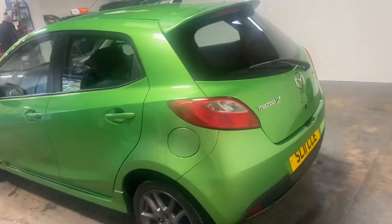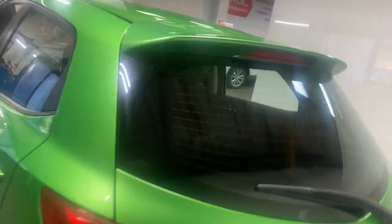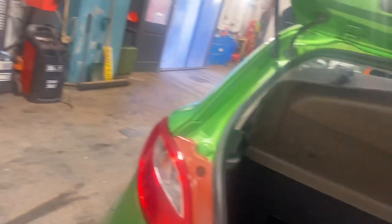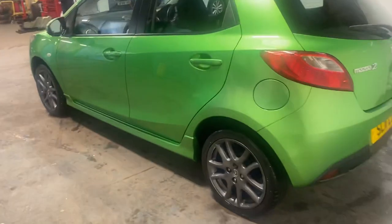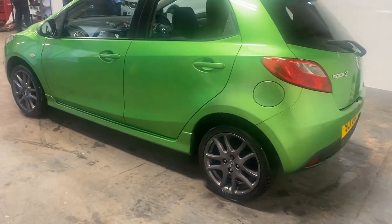Let me just pan out and show you the car. Let me show you the boot — parcel shelf and boot, all intact, as you would expect. Let me show you the passenger side. It's got the nice alloys, they're a kind of gunmetal grey, which really suits the green exterior.